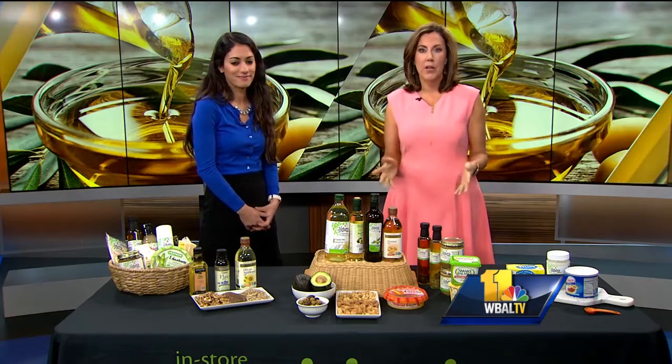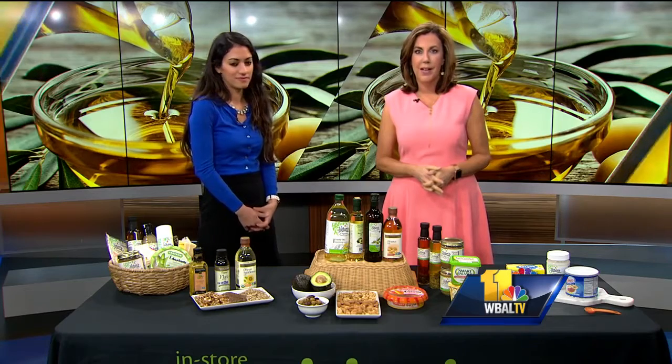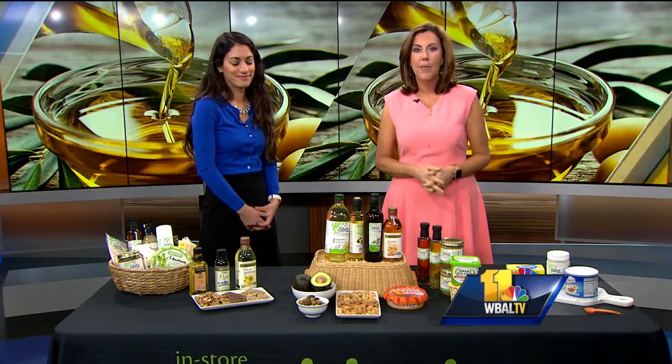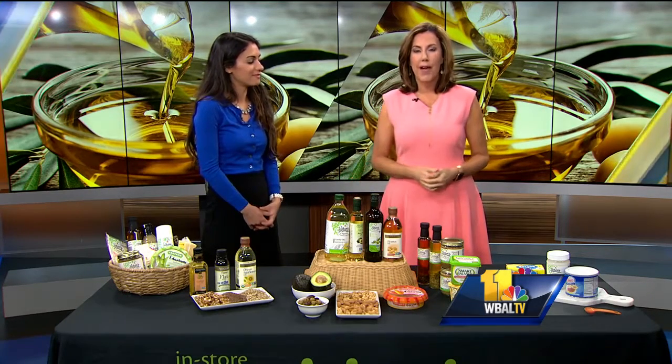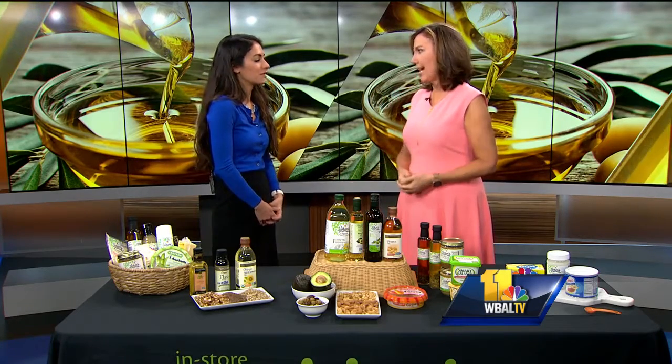If you're overwhelmed by all the choices on the shelves when it comes to oils, you are certainly not alone. Giant Nutritionist Roxana Asani is joining us now live with which oils you should be using for every day in the kitchen. Good morning. There's so many choices and there's more and more every day.